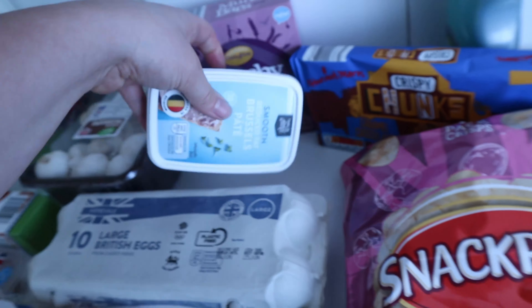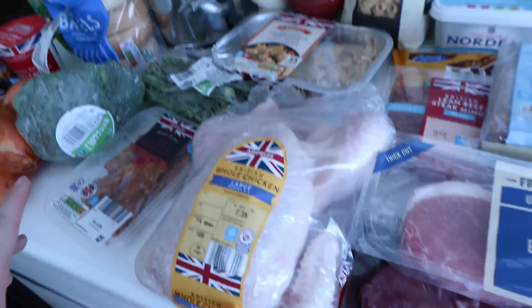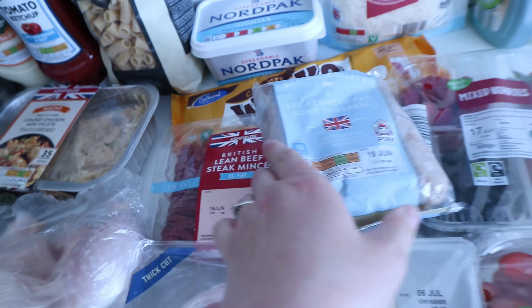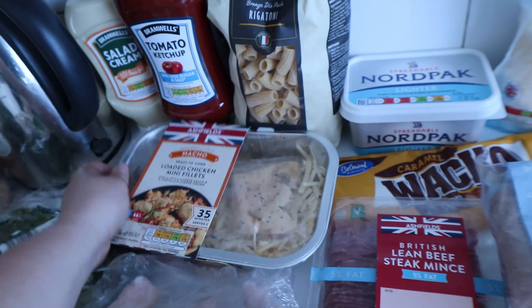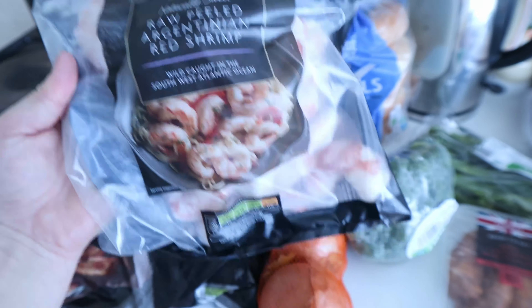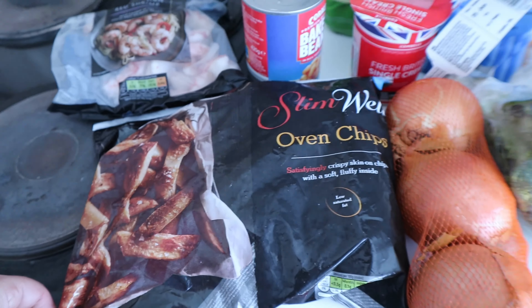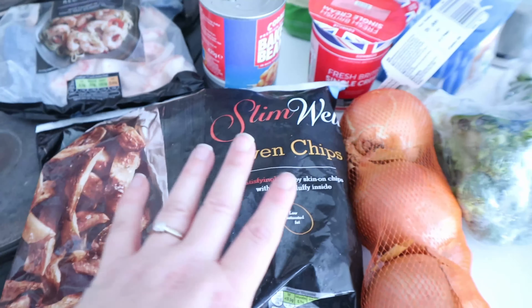I'm also going to meal prep some eggs for breakfast. Here's everything else we've got - all the meats for this week, mainly for dinners. We've got steak for the steak pie, reduced fat sausages, five percent fat lean mince, a whole chicken, and some easy oven pasta. I've got fruit to snack on, salad for meal prep, and these slim well oven chips - the only ingredients are potato and salt - so when I don't want to make my own chips I'll use these frozen ones.